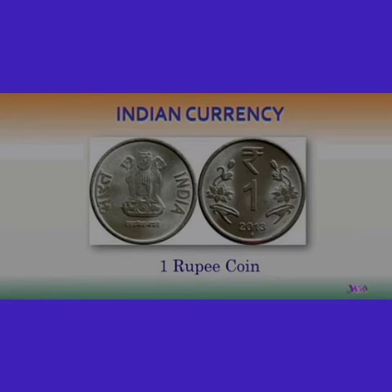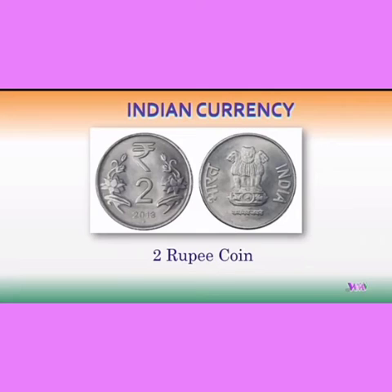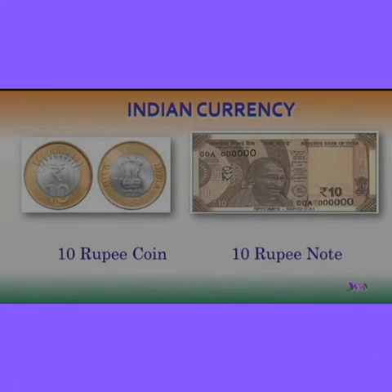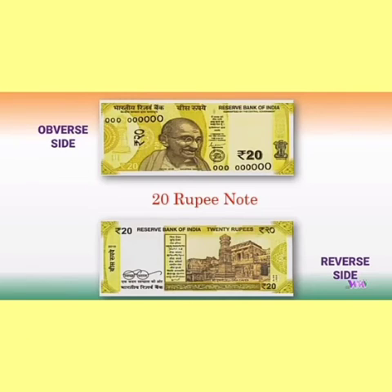This is the 1 rupee coin, and this is the 2 rupee coin. This is the 5 rupee coin and 5 rupee note. Next, the 10 rupee coin and 10 rupee note.